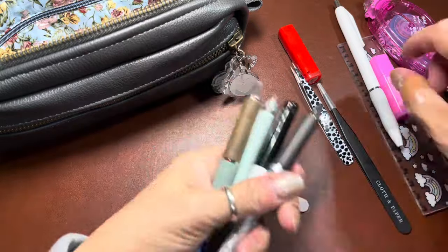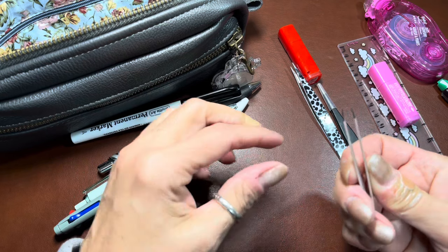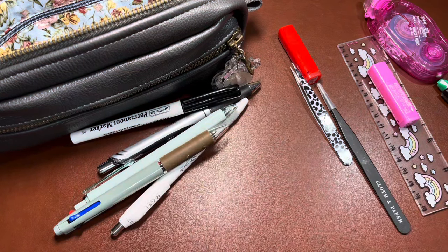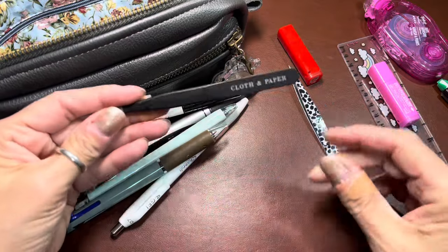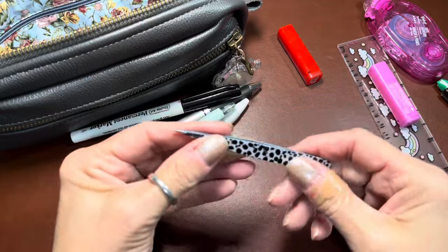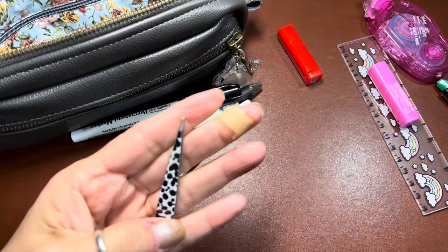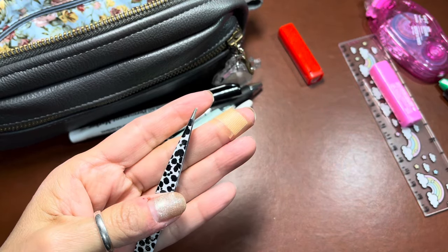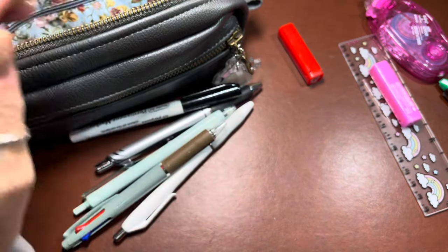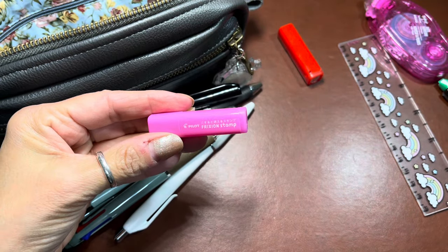I have some tweezers — I think they're security blankets, actually I could get rid of this one. I have long tweezers that came in a sub box from Cloth and Paper, really pointy. Then these are my favorite tweezers — I get the really pointed ones at TJ Maxx in the beauty section.